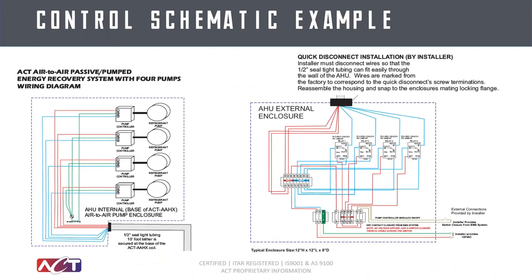All of these systems come with active controls that can be tied into the building management system. We are highly customizable to whatever your BMS needs are. In most applications we try to keep it simple — the BMS just needs to provide an on/off signal, and we turn pumps on or off accordingly. We can turn on or off any number of pumps at any time to give more or less energy recovery, or shut the system down entirely for defrost. We try to integrate with most major building management system manufacturers.